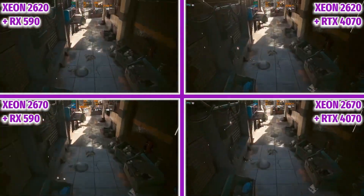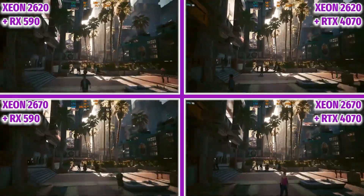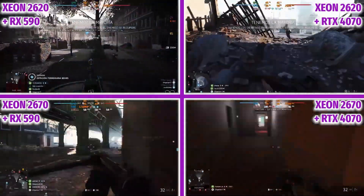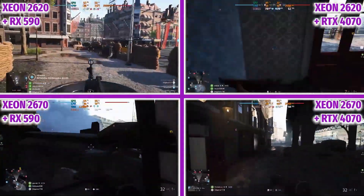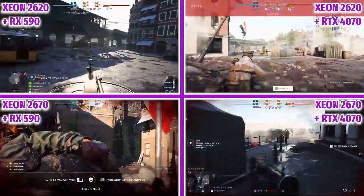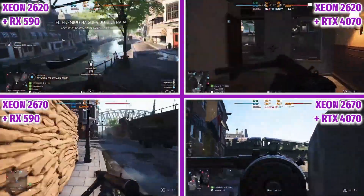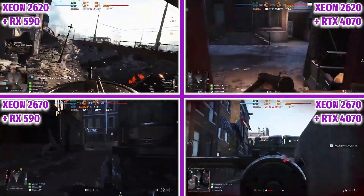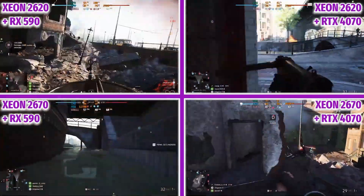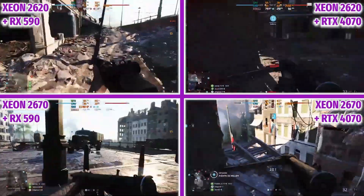Battlefield 5 is also an interesting game to test, as it puts a lot of demands on the CPU on the Rotterdam map. We run at 1080p on high to see how the RX 590 and RTX 4070 perform. If you're wondering what a bottleneck looks like, this is exactly what we see with the RTX 4070. The processor is working at 100% to send all the information requested by the graphics card, and we can see that it is not enough, because the graphics card is far from working at 100%. This is a disaster in a gaming PC and indicates that the PC is poorly balanced.